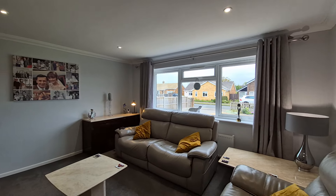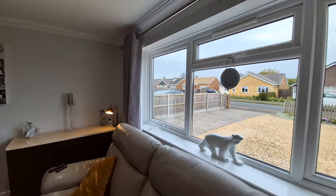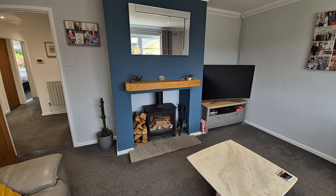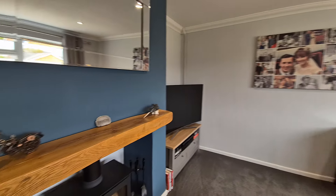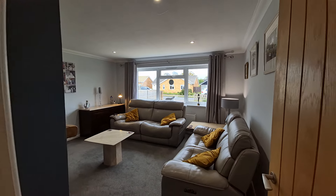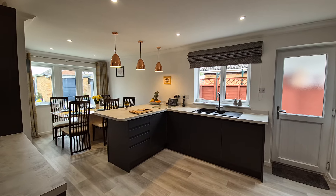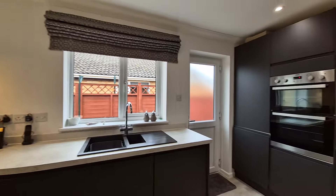We'll head to the front of the property and start with the lounge. As I mentioned, it is extremely well presented throughout. The lounge has a large panoramic-style window to the front and a feature fireplace with a log burning stove in situ — keep you nice and toasty on those cold winter evenings.